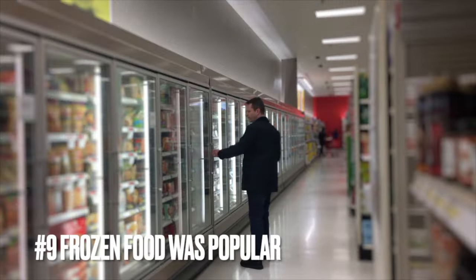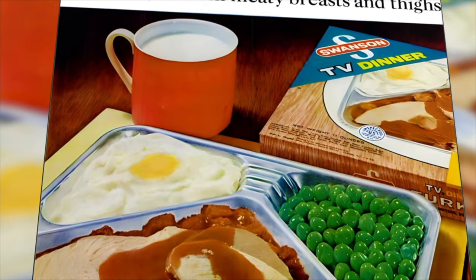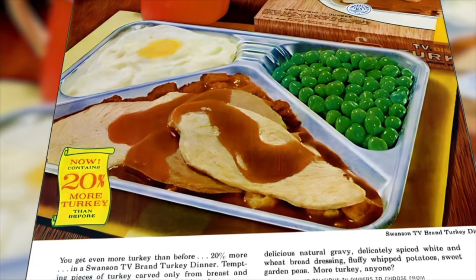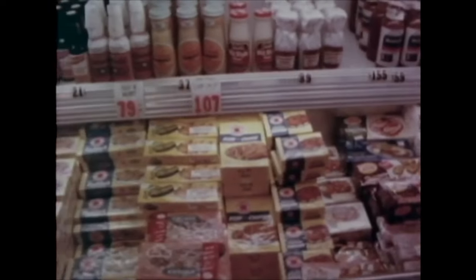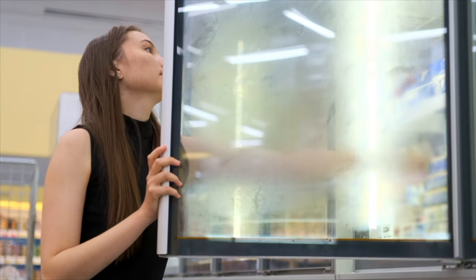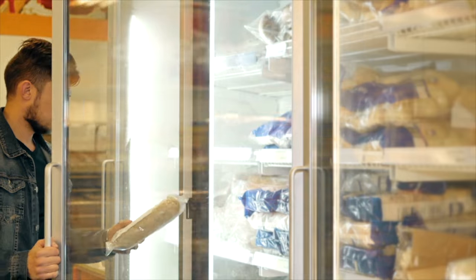Number nine: the frozen section was highly popular. Frozen foods gained significant popularity in 1960s grocery stores. This era marked a shift in consumer habits, with advancements in freezing technology making frozen products more widely available. People embraced the convenience and longer shelf life of frozen foods, reflecting a growing trend toward modern, time-saving solutions. The frozen food aisle became a staple in supermarkets, offering a diverse range of options from vegetables to ready-made meals. This era laid the foundation for the continued popularity of frozen foods in modern grocery shopping.